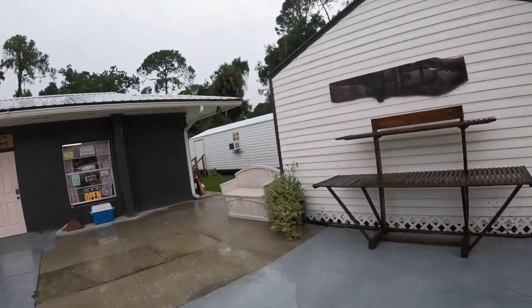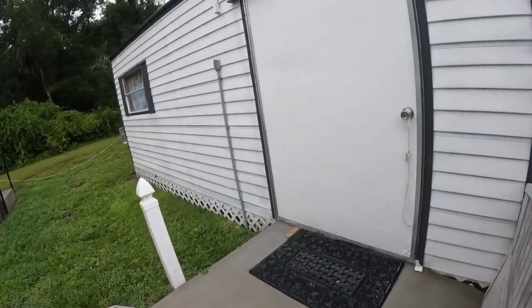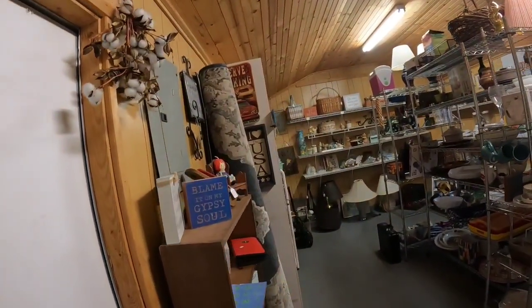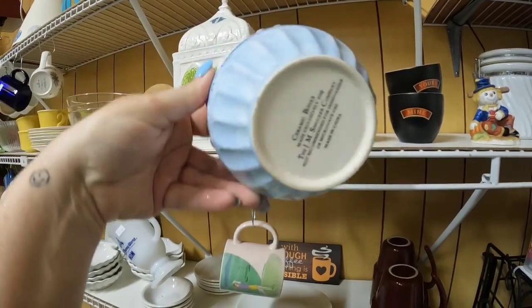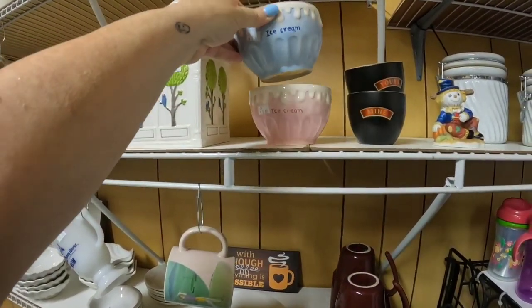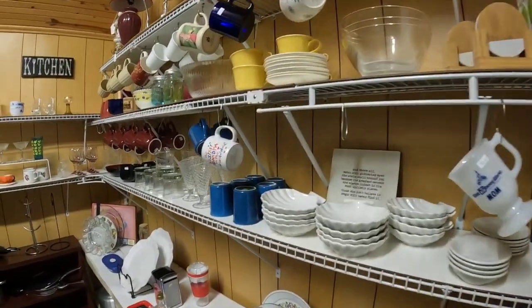First we're going to go inside the shed and see what's in here. It's a little shed and they have stuff in here. These are some cute little ice cream bowls — they're $2, made for the Smucker Company. Really cute with the pink and the blue, but I don't think they're impressive enough that I want to get them.